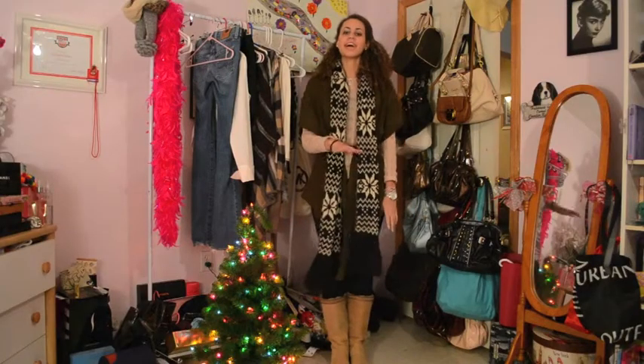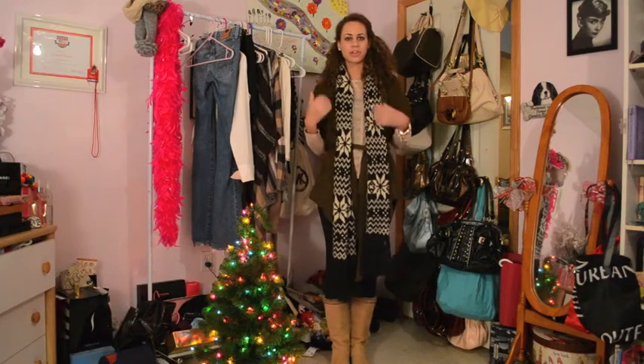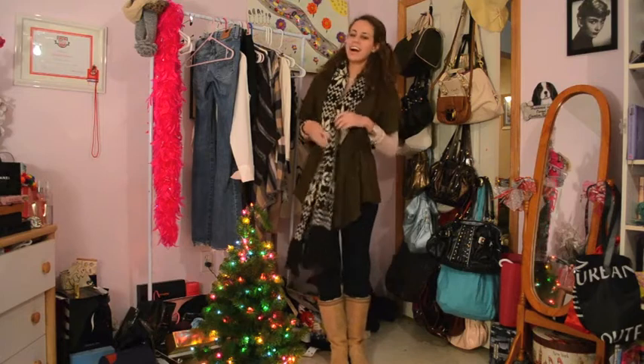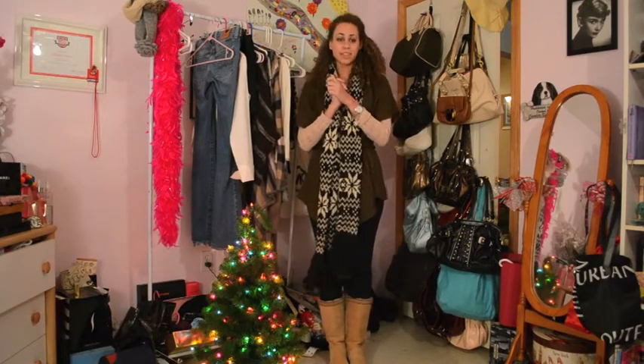So today I have the sweater layering look, and it's basically like sweater over sweater over sweater — it's like three layers of sweaters. Okay, enough about that, let's get on to this outfit.